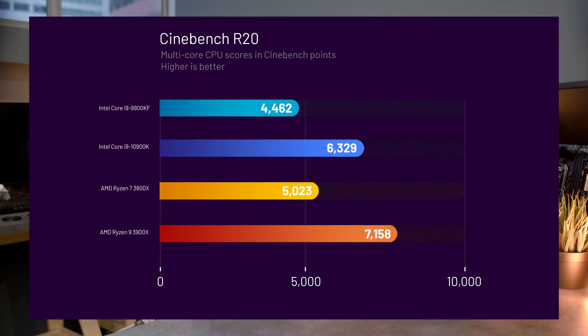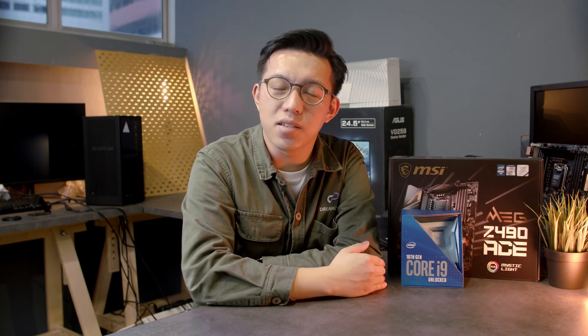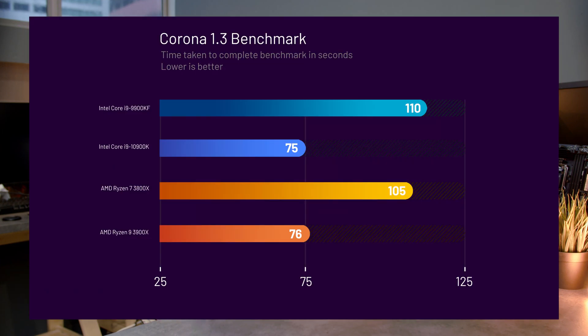First up, we'll look at rendering performance. Starting with Cinebench R20 multi-core performance, we see the 10900K performing 30% better than the 9900K, 20% better than the 3800X, but it falls behind the 3900X by about 13%. Moving on to single-core performance, the variance is far less — the 10900K performs 2% better than the 9900K, 1% worse than the 3800X, and is somewhat on par with the 3900X. Corona 1.3 is another multi-core render engine where lower render time is better. Here we see the 10900K performing 45% better than the 9900K, 40% better than the 3800X, and is just about 1% worse than the 3900X.